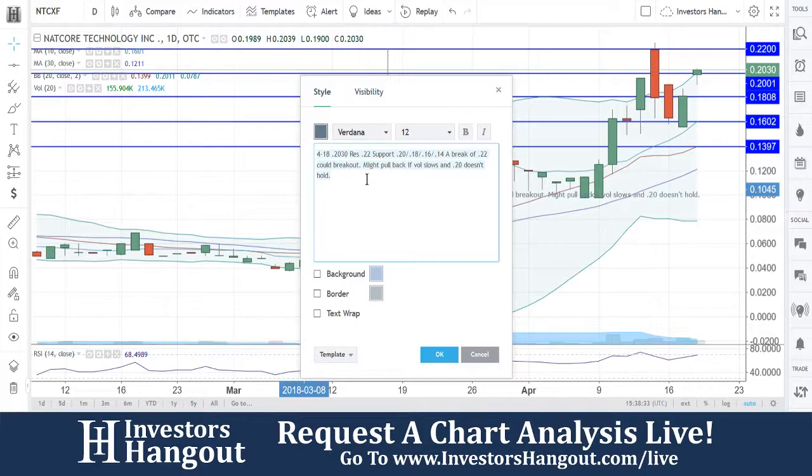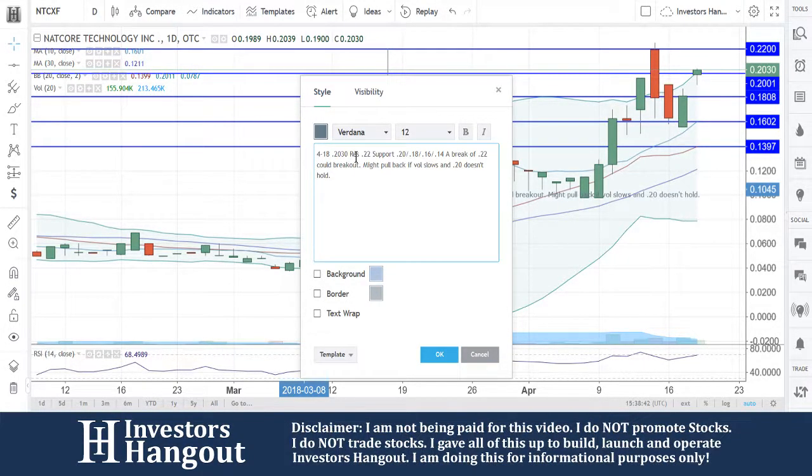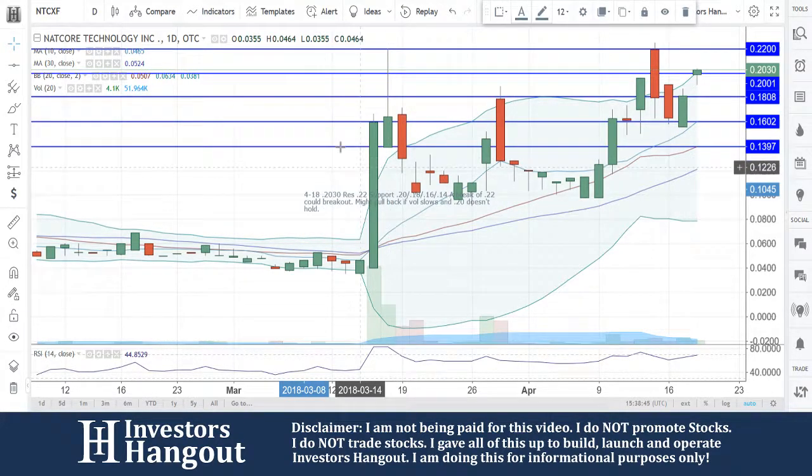Like I said, my pullback here — volume slows and the 20 cents doesn't hold. So that 20 cents, we need to keep an eye on that because that's not going to be a major support. I think I just made that clear when we looked at that 30-minute chart as well, but this is going to be the daily here.